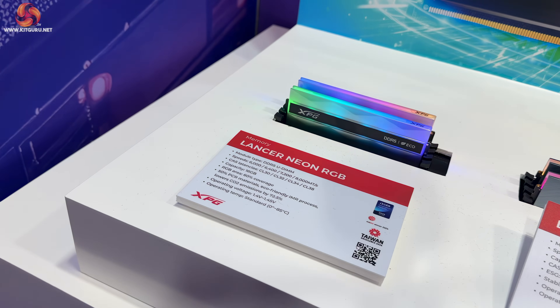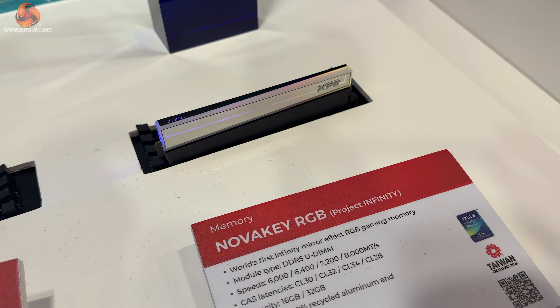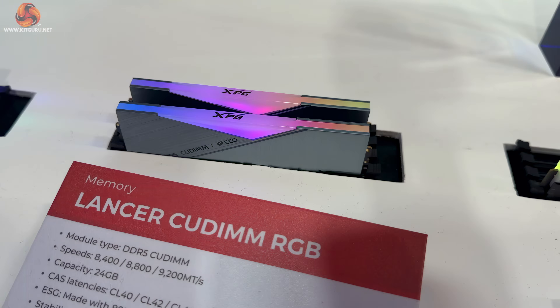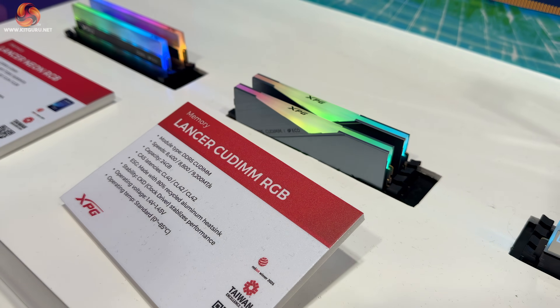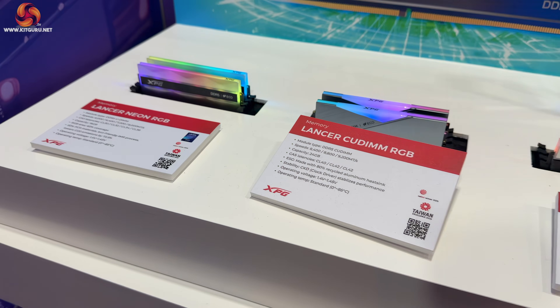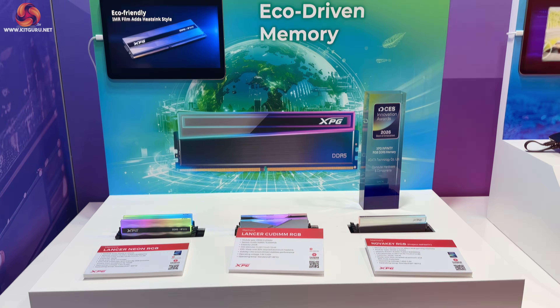These modules are a little bit unusual because they use up to 50% recycled aluminium and 85% PCR plastic-type materials, so if you can find the memory then you know you're doing something good for the planet.